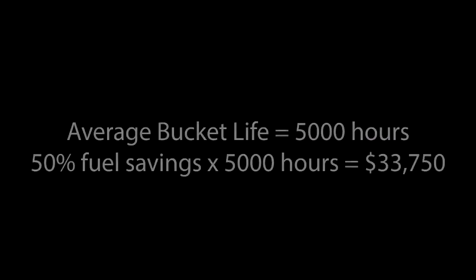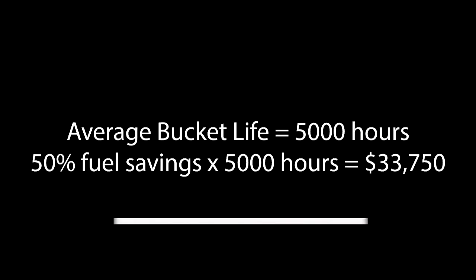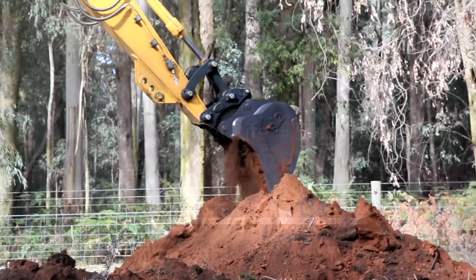If the life of a bucket is proposed at 5,000 hours, this shows a massive saving of $33,750 over its life.